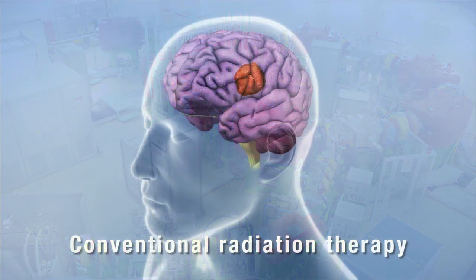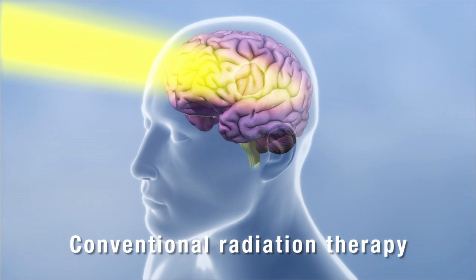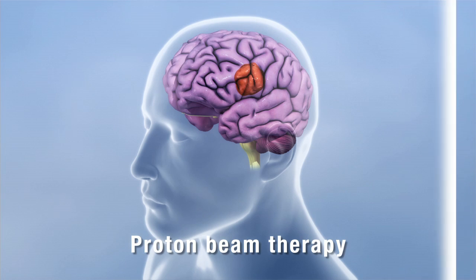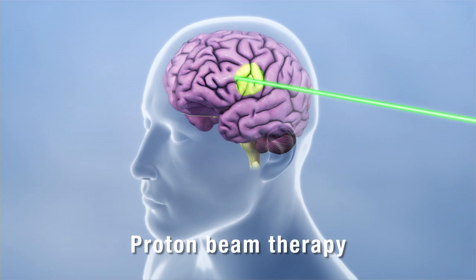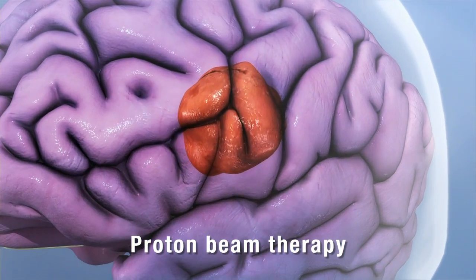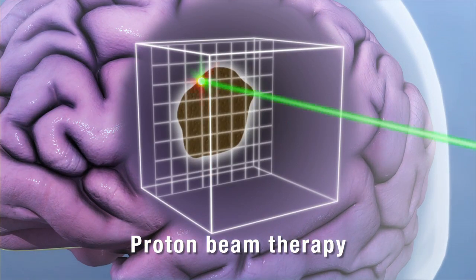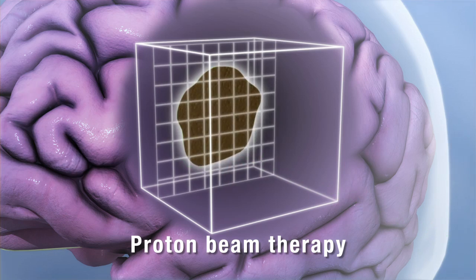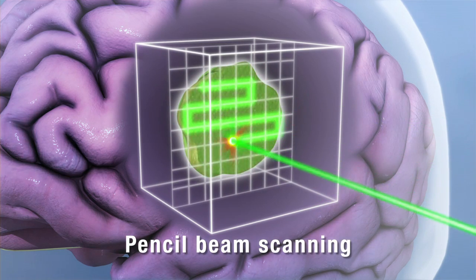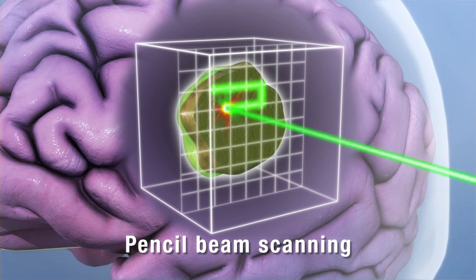Here's how proton beam therapy compares to conventional radiation therapy. The x-rays of conventional radiation therapy radiate everything in their path, structures both in front of and behind the tumor. The proton beams of intensity modulated proton beam therapy can be better controlled in both width and depth. The technology aims the proton beams with what's called pencil beam scanning. It paints the beam back and forth through the tumor. Because the beam does not go beyond the tumor,